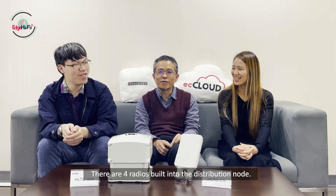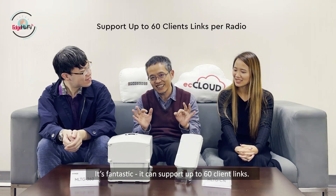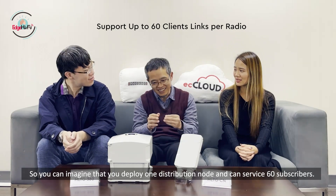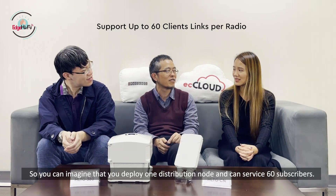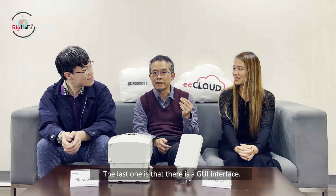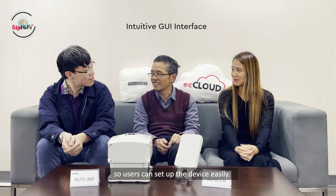There are four radios built into a distributed node, so it's fantastic — you can support up to 60 clients. You can imagine deploying one distributed node to service 60 subscribers. The last feature is the GUI interface, so users can set up the device easily.